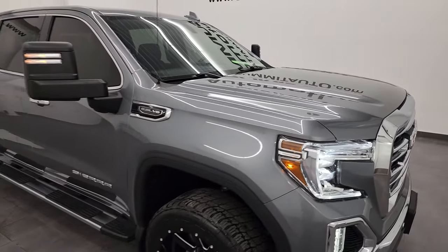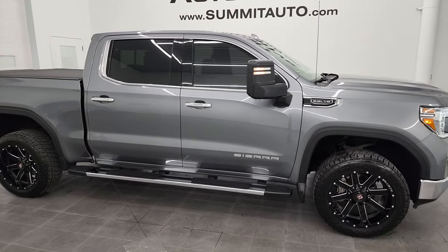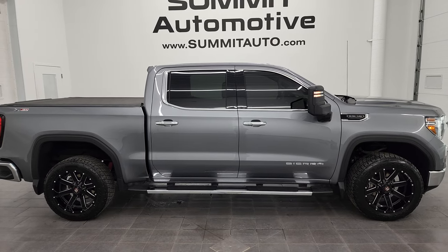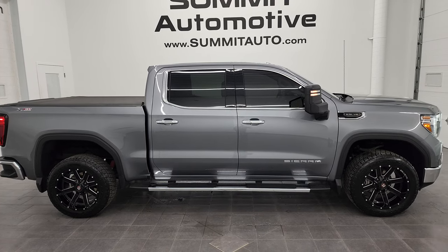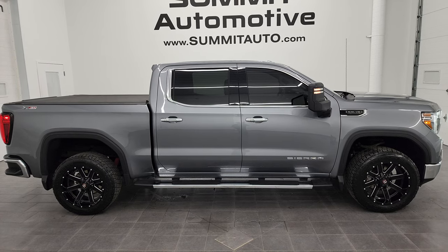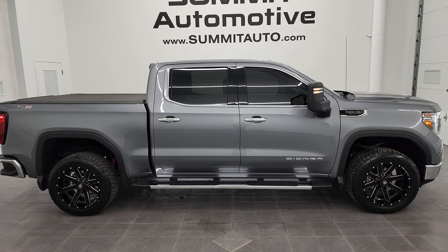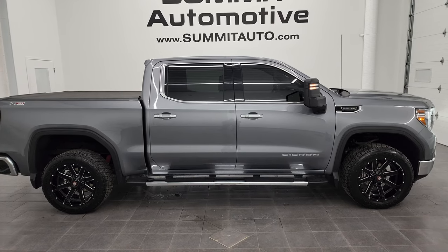I would highly recommend this truck from a quality and condition standpoint. I think whoever gets it is going to really enjoy it. To see more pictures of this truck or one of our other 550 new and used cars, trucks, SUVs, minivans, Wranglers, half tons, three quarter tons, one tons — go to summitauto.com. Full pictures and descriptions of every single vehicle from two locations, all at summitauto.com. For more HD videos, go to youtube.com/SummitAuto. Remember to like, subscribe and share.